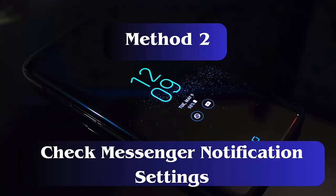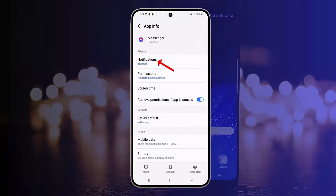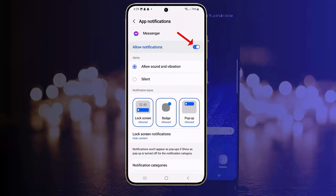Method 2: Check Messenger Notification Settings. Make sure you have allowed Messenger to send notifications. Here is how to check: open Settings on your Galaxy S24 and go to Apps. Now choose Messenger, then tap on Notifications. Finally, enable the Allow Notifications option if it is not already enabled.